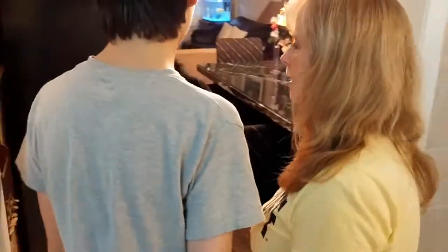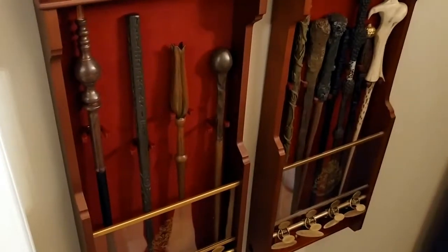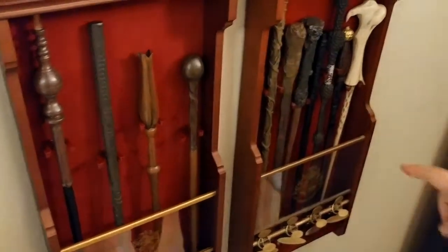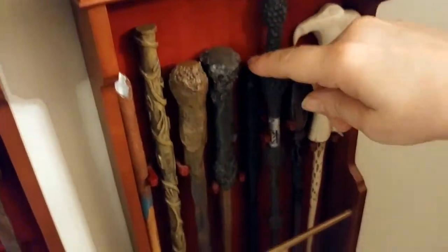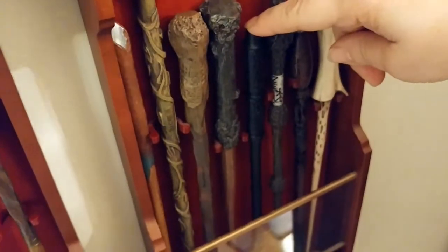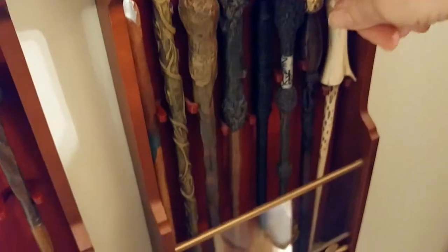We have most of our collection in the dining room of our humble abode here in Oakville, Ontario, Canada. So these are all of our wands that we have so far — Voldemort, the Elder Wand, and Snape's wand.